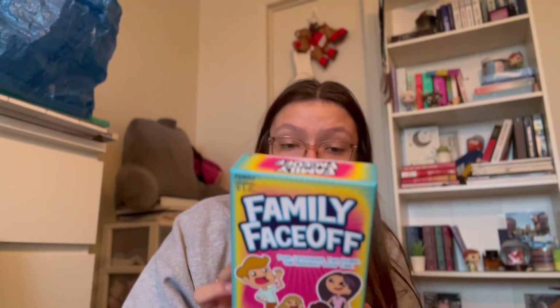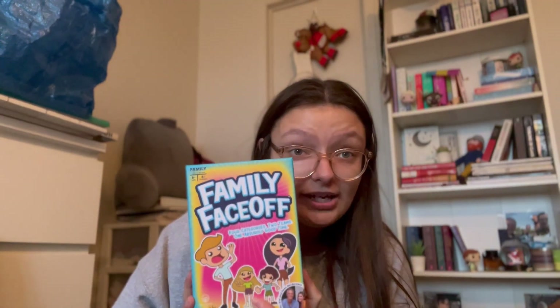My Nana got me this game called Family Face Off. I have no clue what it is — I've never played it before, so when I play it, I'll update you if it's fun or not. It looks really fun. The back of it says: Guess it, Face off, Find it, Act it. There are four categories, two teams, one absurdly good time. I don't know, but this just seems like it's going to be a lot of fun.